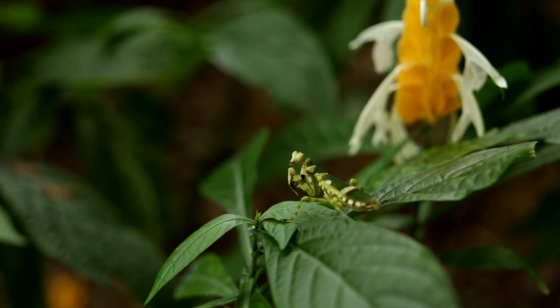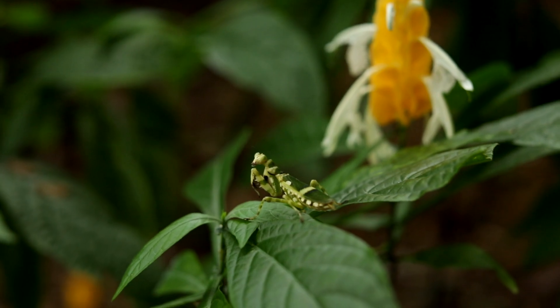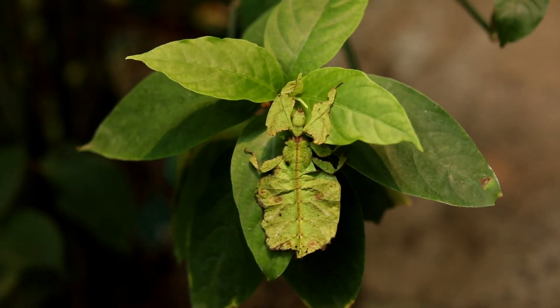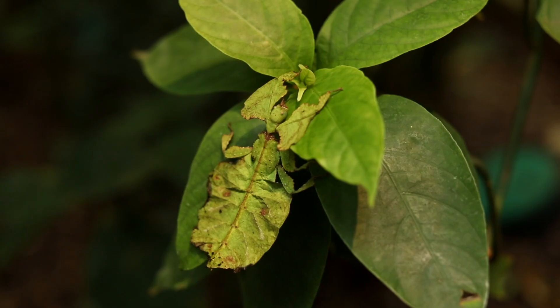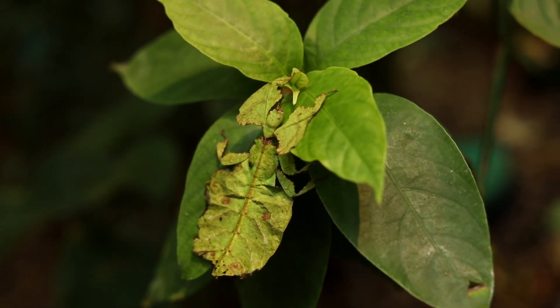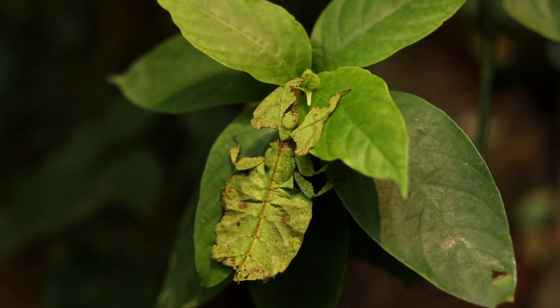This is a leaf insect. These are the most extraordinary of leaf mimics — so great is the resemblance that they even appear to have mold spots and chewed edges. When moving, leaf insects will sway slowly back and forth like a leaf blowing in the wind.